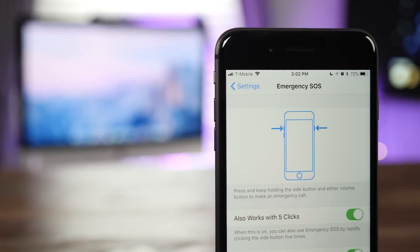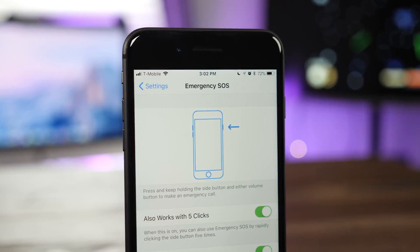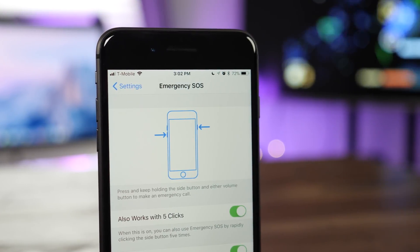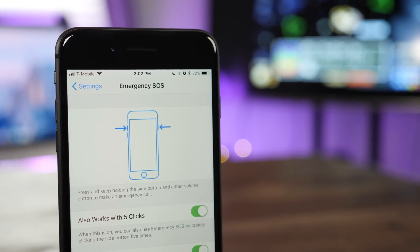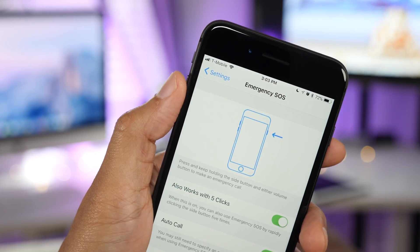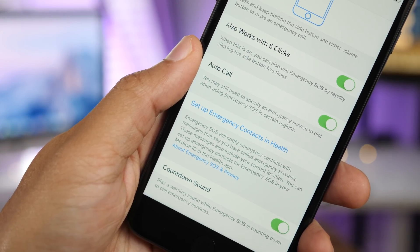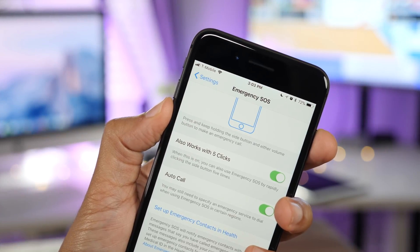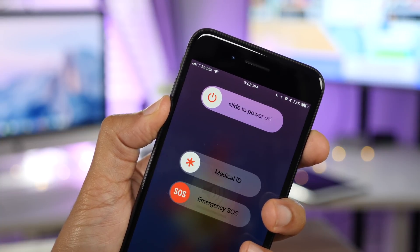You'll also find a few new settings in the emergency SOS section of the preferences. You can now press and hold the side button — formerly the sleep or power button — and either volume button to make an emergency call. It also still works with five clicks on the side button, which you can enable or disable. There's also a countdown sound that you can enable or disable when you press and hold the side button and the volume button.